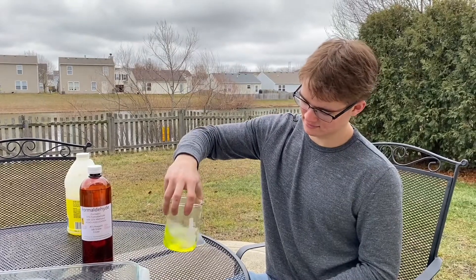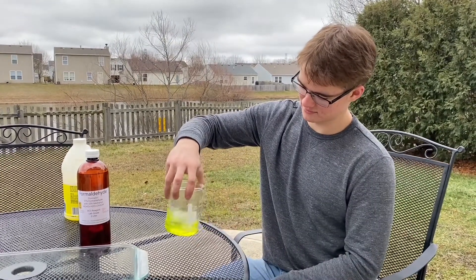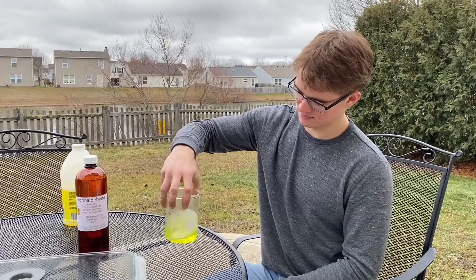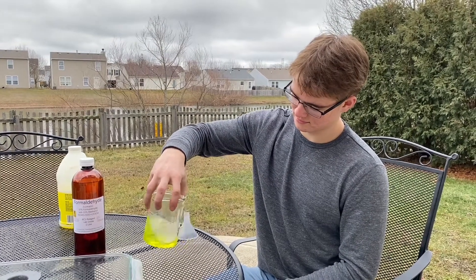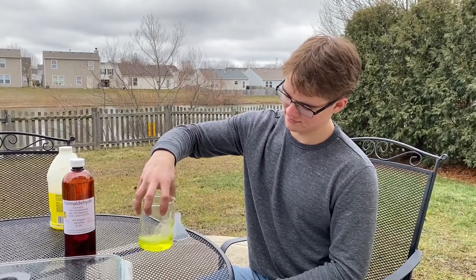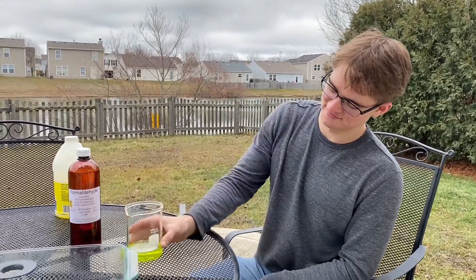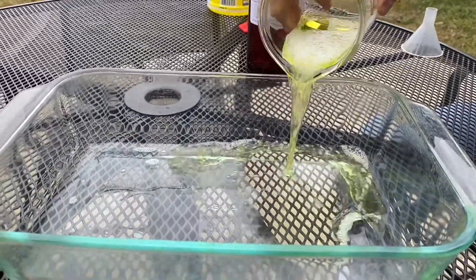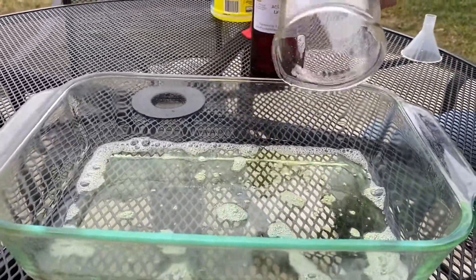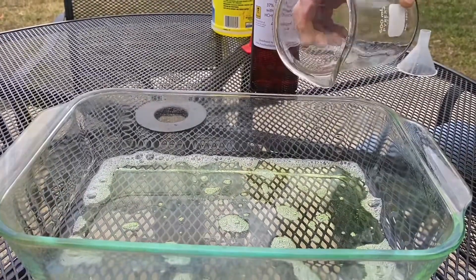And so it should be giving off some heat right about now. It's exothermic and he's going to pour it into the corningware. We're going to let it evaporate until it turns into a white crystal, and then we're going to test it. So Alex, go ahead and add your hexamine into the corningware. We're just going to let that evaporate and crystallize.